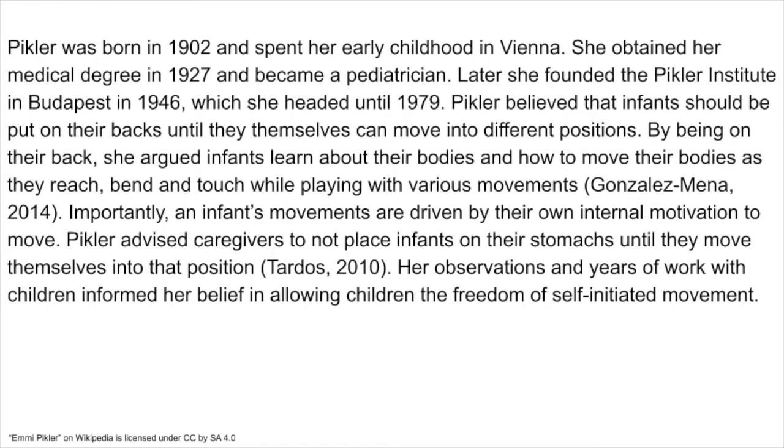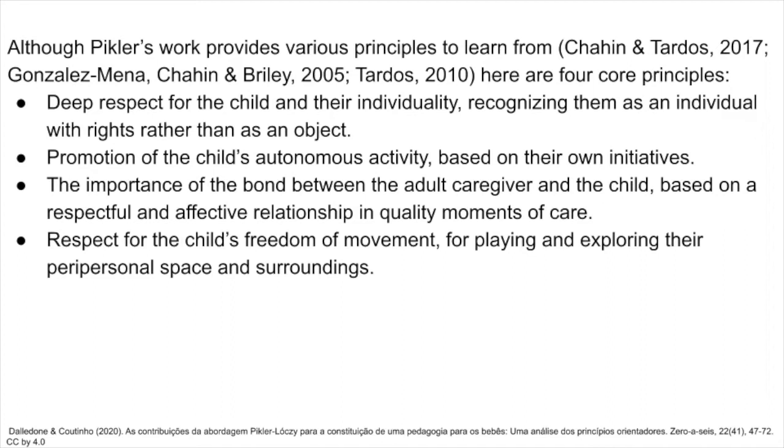By being on their backs, Pikler argued infants learn about their bodies and how to move their bodies as they reach, bend, and touch while playing with various movements. Importantly, an infant's movements are driven by their own internal motivation to move. Pikler advised caregivers not to place infants on their stomachs until they move themselves into that position. Her observations and years of work with children informed her belief in allowing children the freedom of self-initiated movement. Although Pikler's work provides various principles to learn from, four core principles stand out.